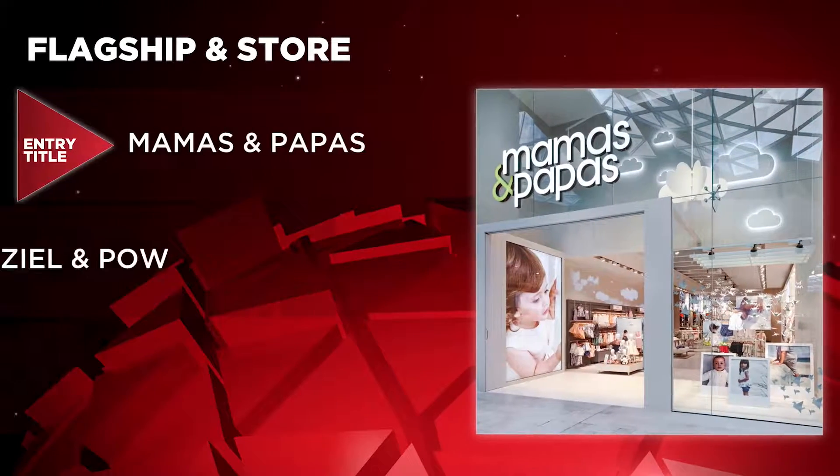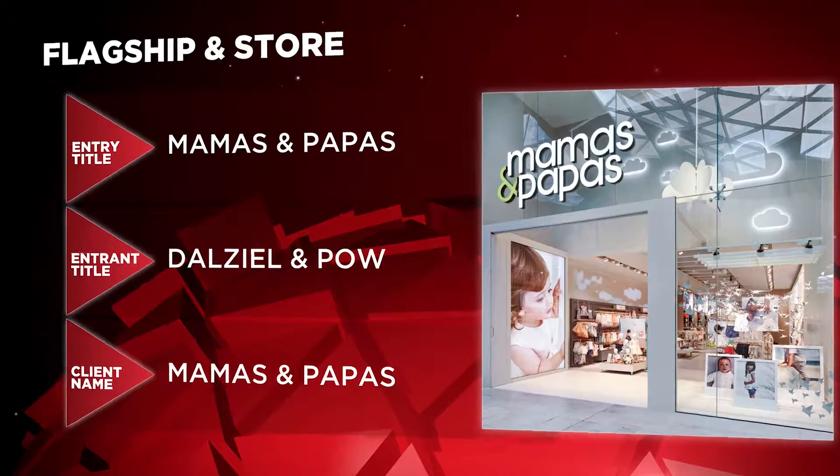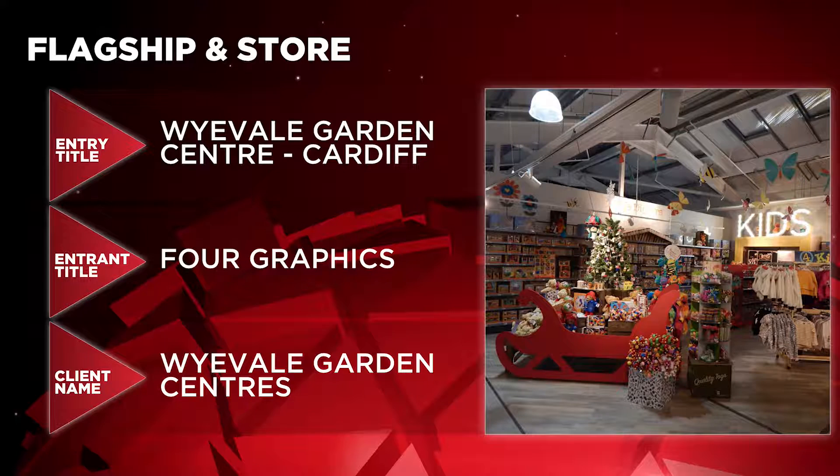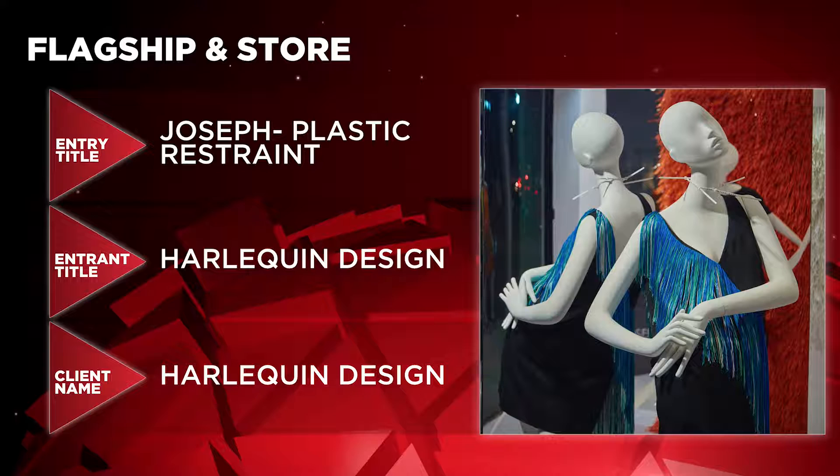We turn our attention to Flagship and Store next. In the running are Mamas & Papas by DL & Pau for Mamas & Papas, Wyevale Garden Centre Cardiff by Four Graphics for Wyevale Garden Centres, and Joseph Plastic Restraint by Harlequin Design for Harlequin Design.